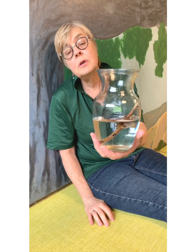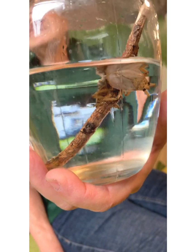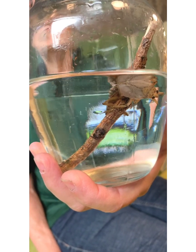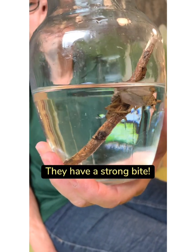What I have here in this little jar are two of the same species of insect. They're called ferocious water bugs. They get that name because they have some pretty powerful jaws. You may have met them in a lake or a river if you ever went swimming and something bit your toes. They're also known as toe biters.